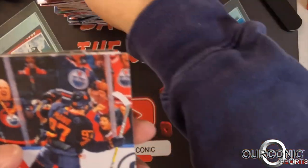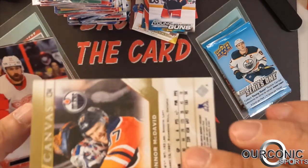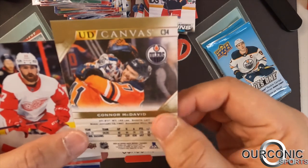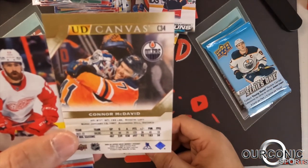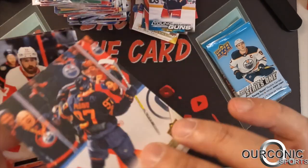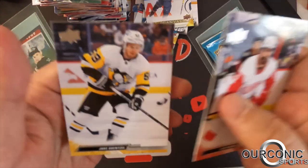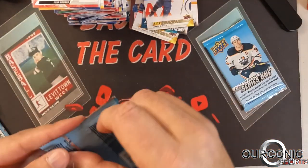We got an Upper Deck canvas of Connor McDavid — that's a really good card. These canvas cards are rare; they're paper on the front, feel a little different on the back. It's one of the big inserts out of Upper Deck. Again, Connor McDavid — best player in the NHL.